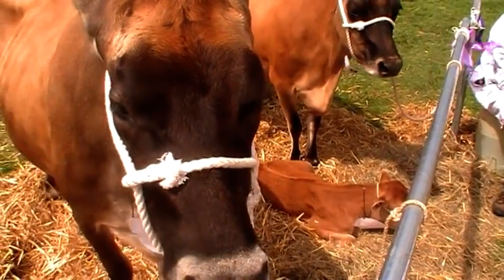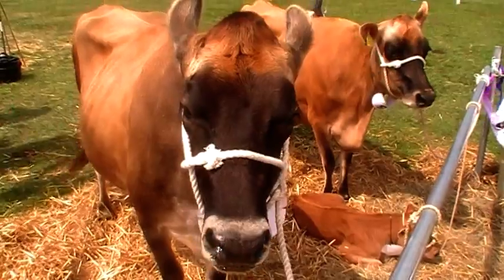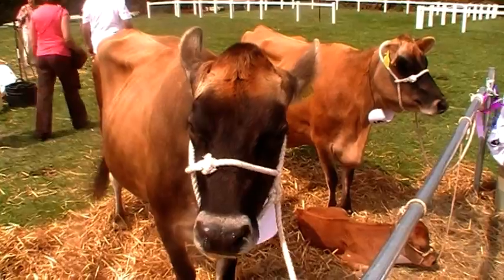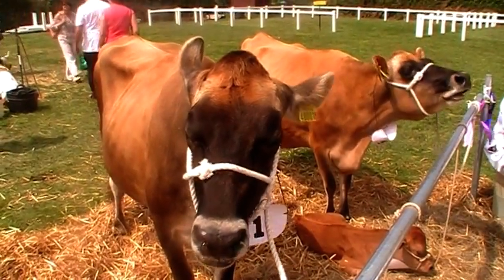The Jersey cows have less milk, but a higher quality milk. And they normally have that distinctive black nose and black face.